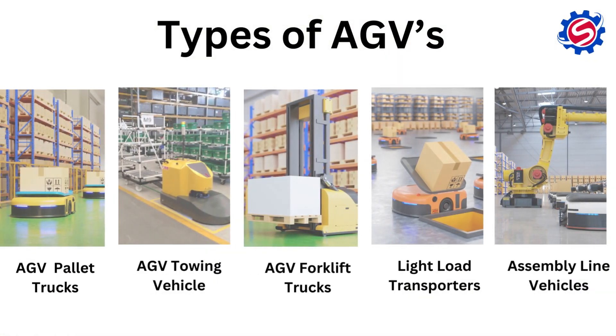These AGVs are used in various industries such as Logistics, Machine Tools, Pharmaceuticals, and Automation Industries, for seamless transportation of material within assembly lines and various different locations. Now let's explore different types of AGVs.